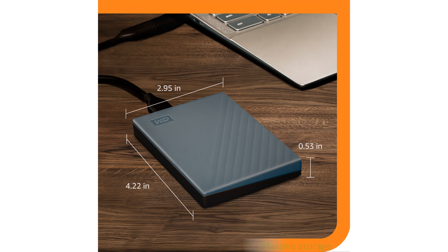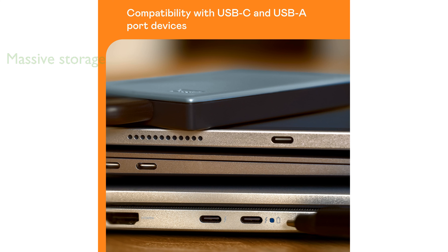With a massive storage capacity of 6TB, it can hold an extensive amount of photos, music, videos, games, and documents. Security is a top priority with this device, featuring password protection and 256-bit AES hardware encryption to keep your files safe.